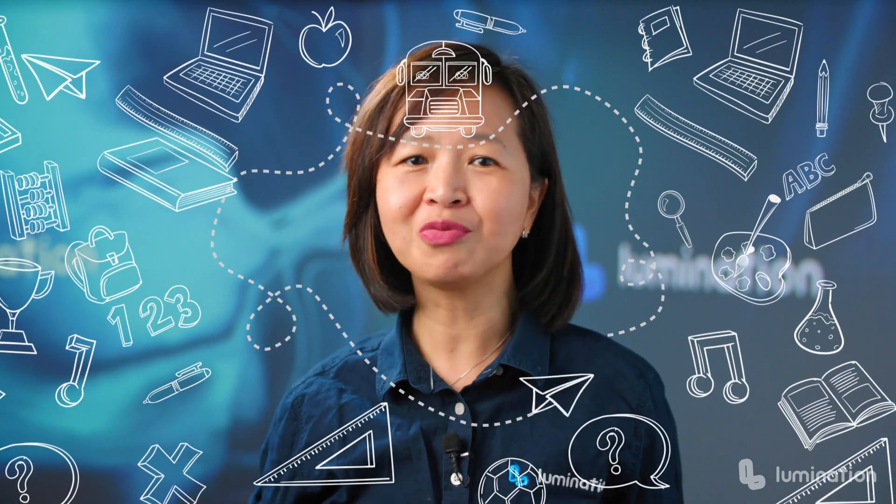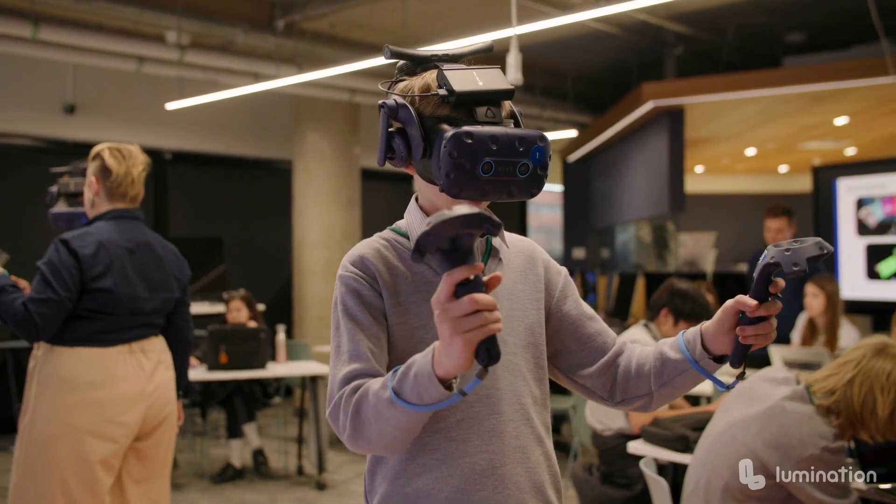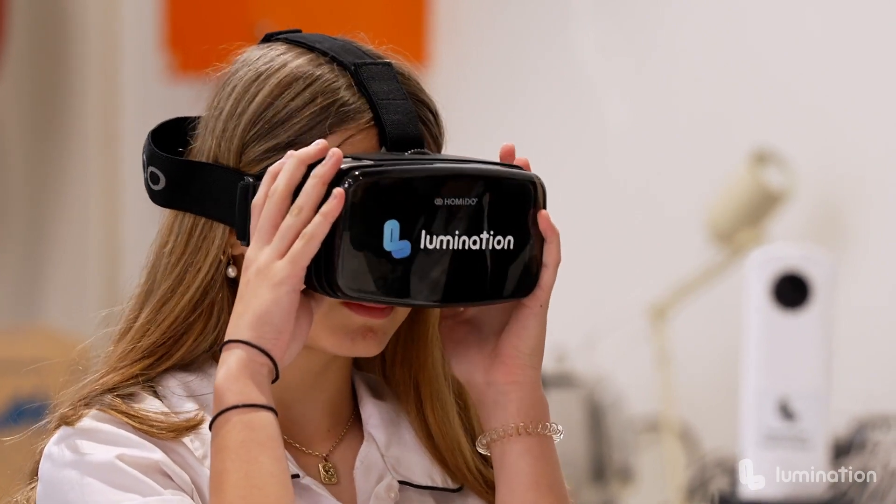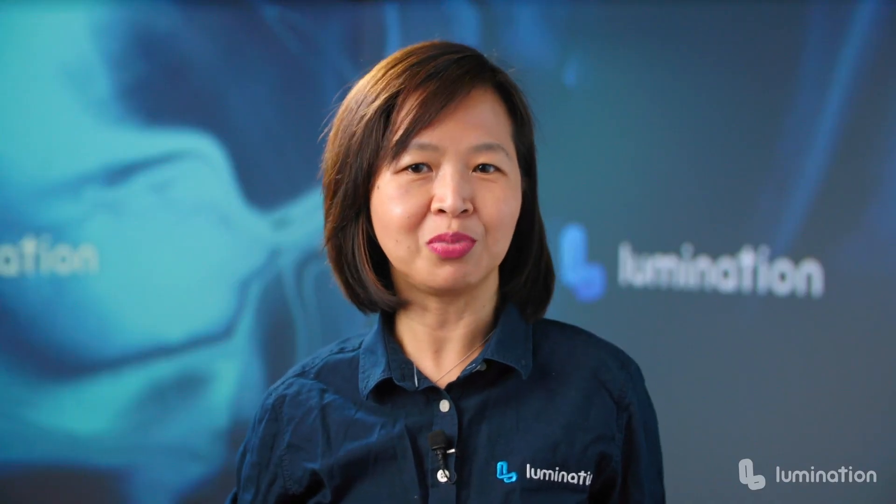They won't even get into trouble for touching the relic. Don't get me wrong — I absolutely love books and reading. They're essential parts of learning. But just picture how much more engaging it would be if your students could actually experience what they're learning. This is the power that immersive learning brings to the classroom.